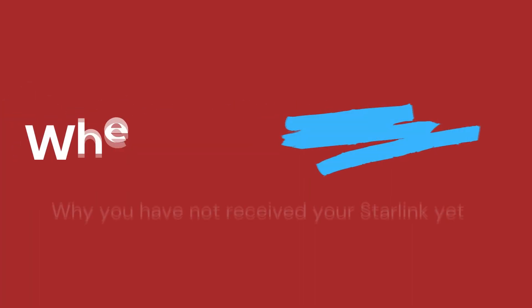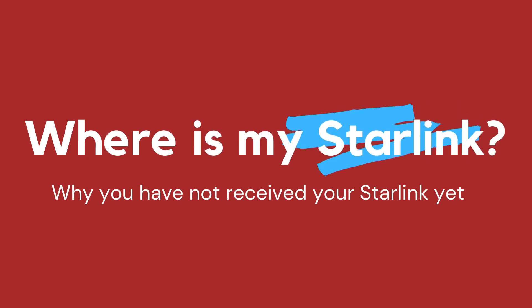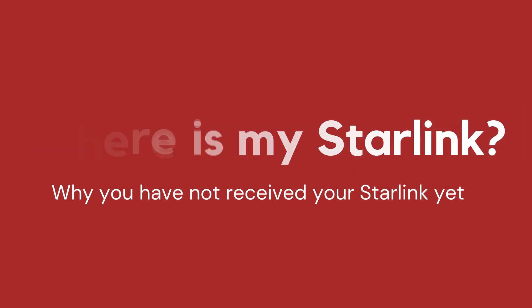So the purpose of this video today is to decipher: A, where your Starlinks are currently; B, when you can realistically expect them to arrive; and C, what you can do in the meantime.